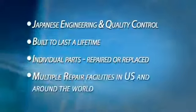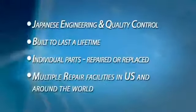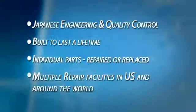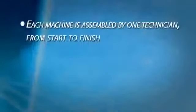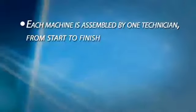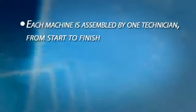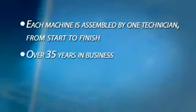With repair facilities located in the U.S. and across the world, repairs are easily performed. Each Enagic machine is completely assembled by one technician from start to finish and backed by a complete five-year warranty on the SD501. Other units have a three-year warranty. Enagic has been in business for over 35 years and has numerous awards and certificates.